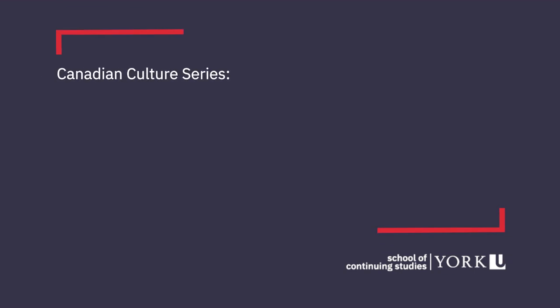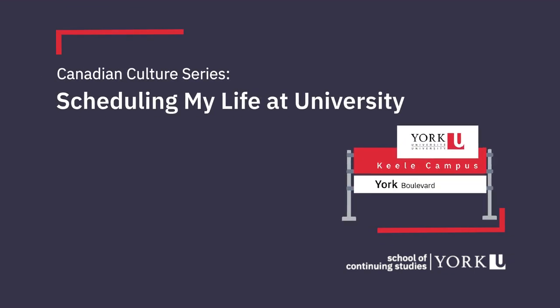Welcome to the Canadian Culture Series. Scheduling my life at university.